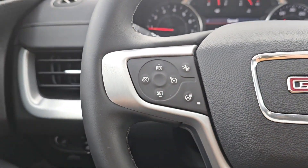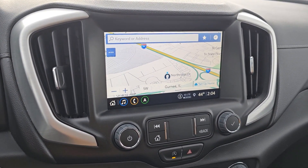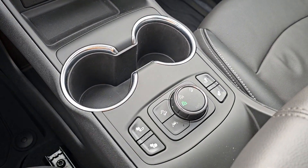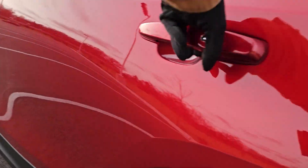The following are some of this vehicle's highlighted options: heated steering wheel, wireless Apple CarPlay and/or Android Auto, keyless entry, navigation system, sun/moonroof, power passenger seat, backup camera, power liftgate, and heated mirrors.